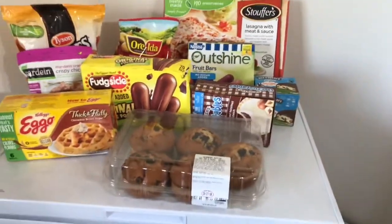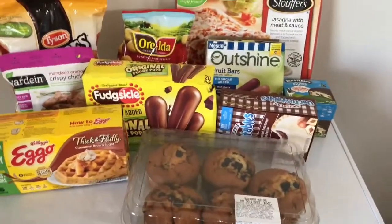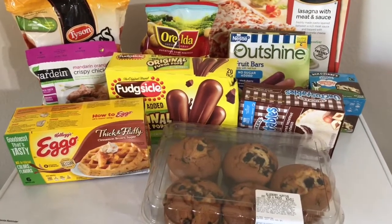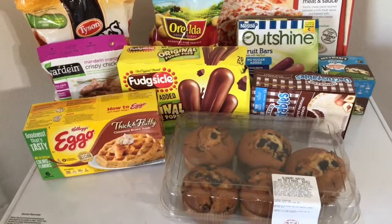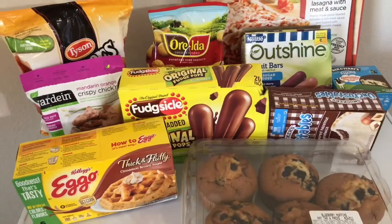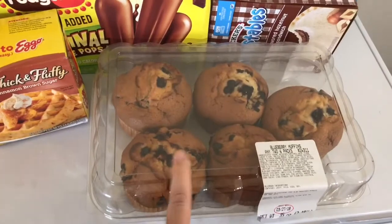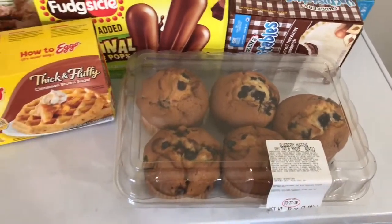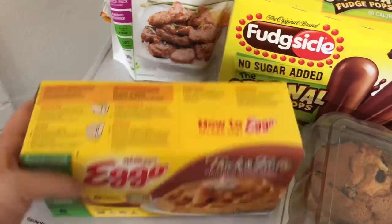Now on top of my deep freezer — this is all from a bunch of different stores and I'll give you the total price at the very end. Most of this stuff is from WinCo but not all of it. This is from Costco — one is already missing because my kids wanted one right when we got home. I got some Eggo thick and fluffy cinnamon brown sugar waffles, and no sugar added fudge pops.